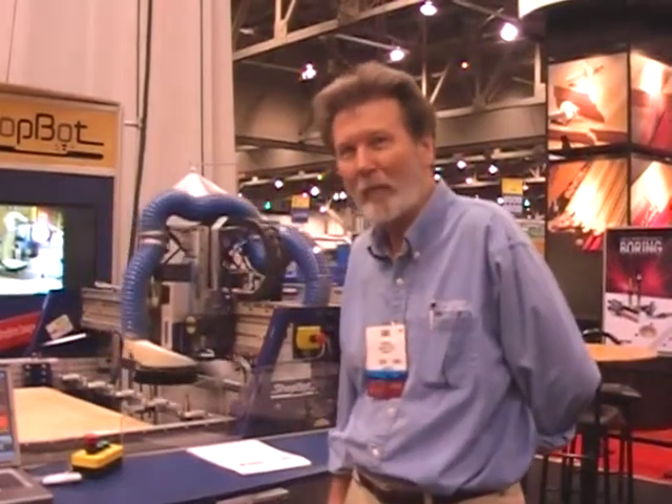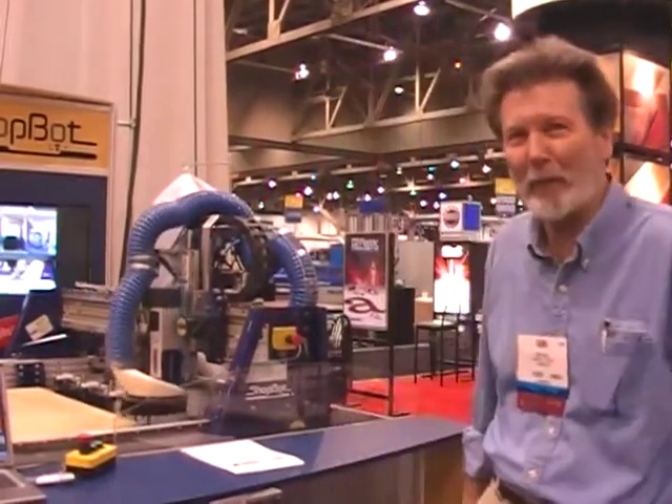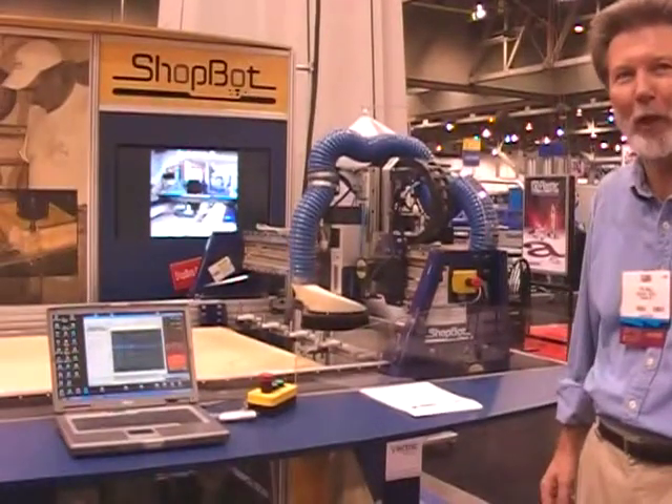We're here at the ShopBot booth with Ted Hall, talking about the new tool changer from ShopBot. This is the new automatic tool changer from ShopBot that we brought to the AWFS show with us.